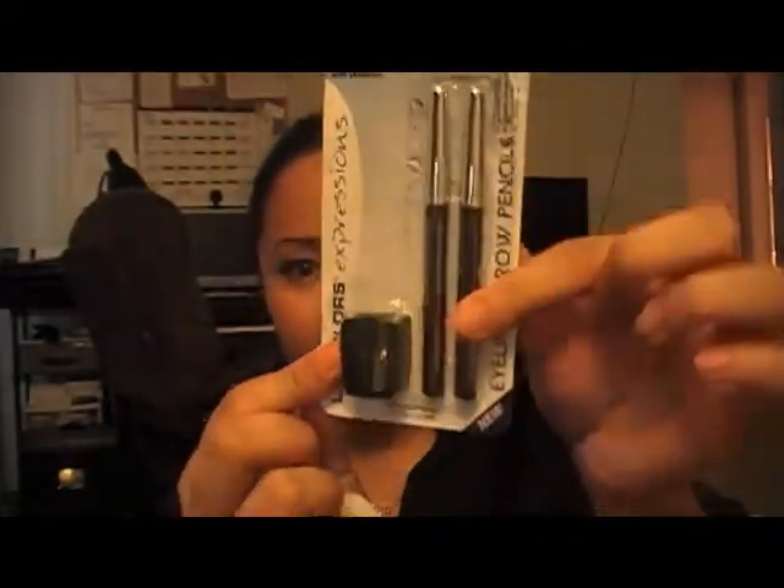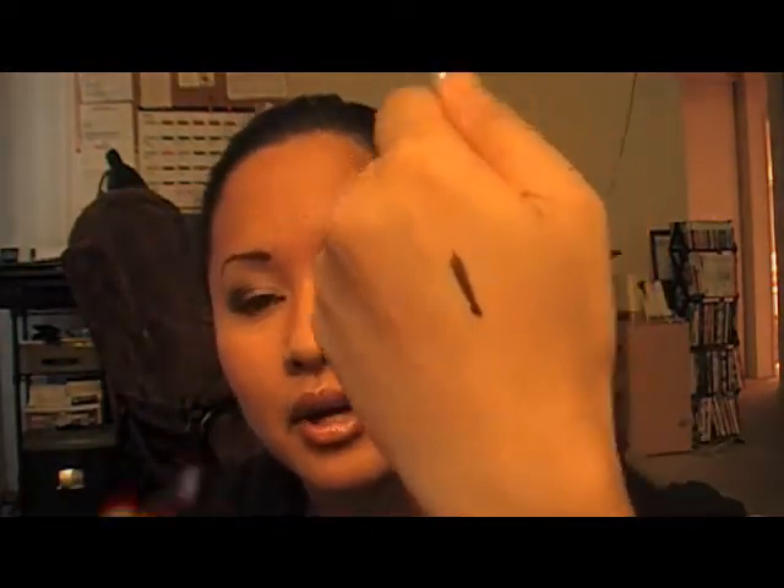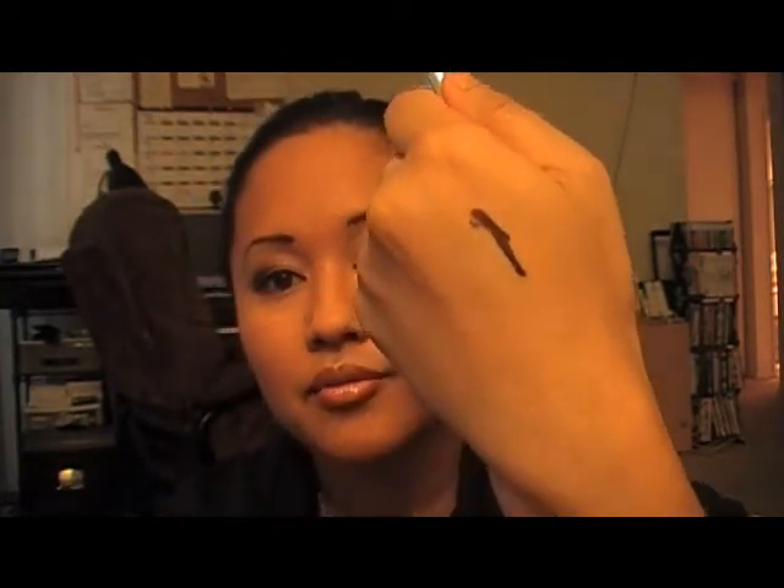I also bought an LA Colors black-brown eyeliner and brow pencil set. It comes with a sharpener and two pencils, and it was only a dollar. It's kind of like the color of the Jordana eye pencil, so I bought them. They're honestly really, really creamy and pigmented. I love these pencils. So far I'm really liking that they seem like they'll glide on really well.